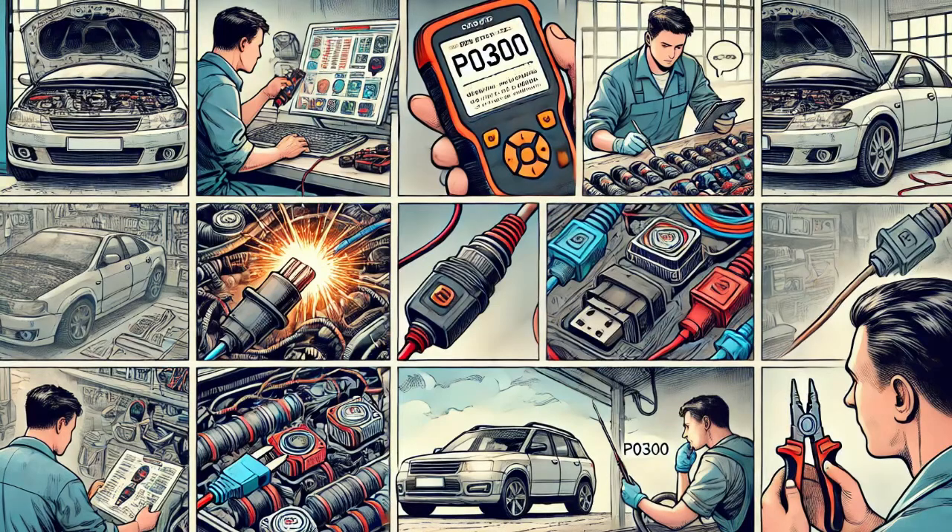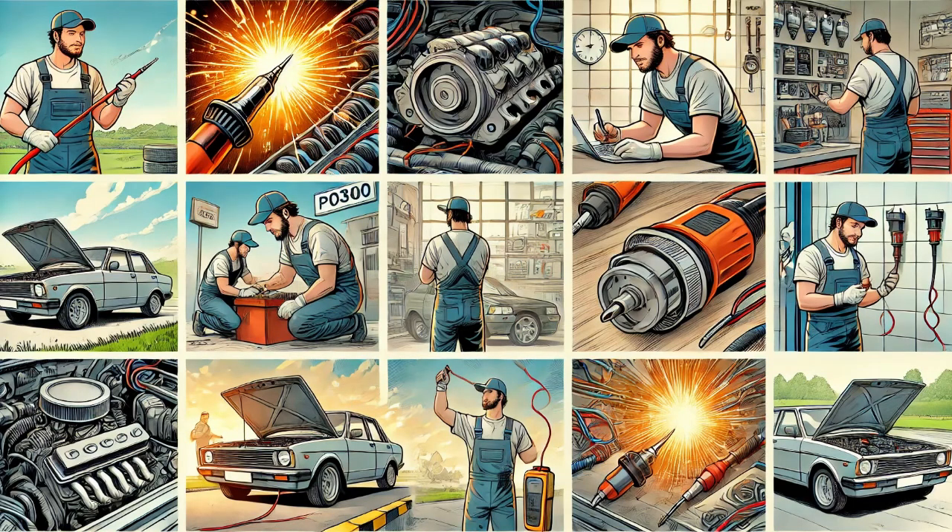Today, I worked on a vehicle where the customer mentioned that the check engine light was on. To get started, I connected a scan tool to check for fault codes. The scan tool showed code P0300, random multiple cylinder misfire detected. This code usually indicates that one or more cylinders aren't firing properly, so I began a step-by-step diagnosis to identify the root cause.